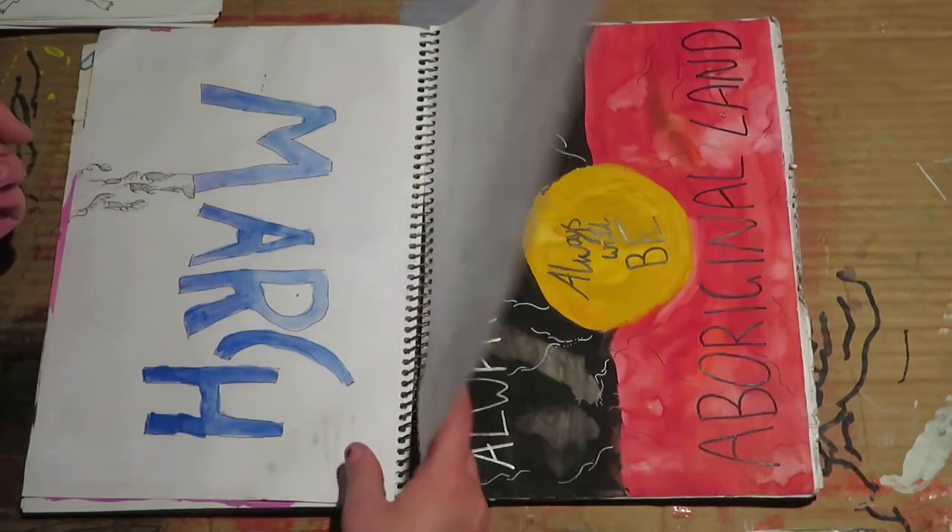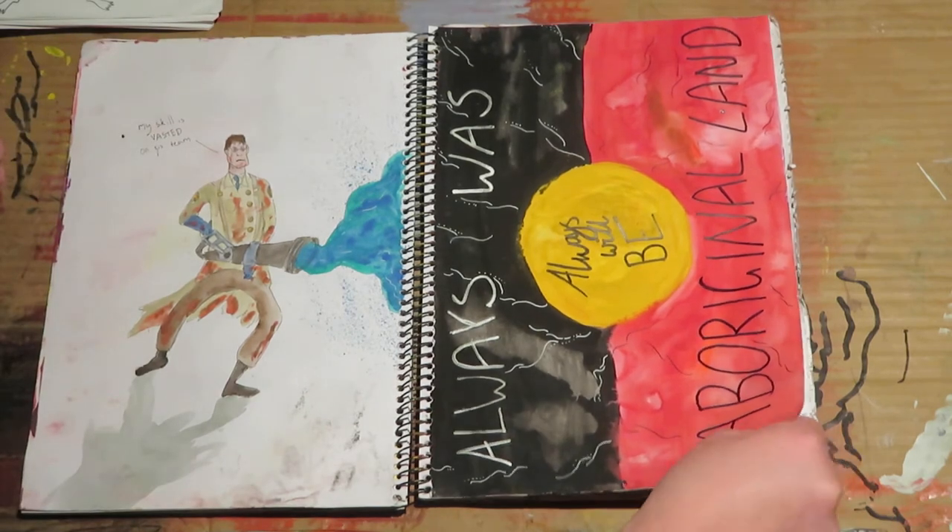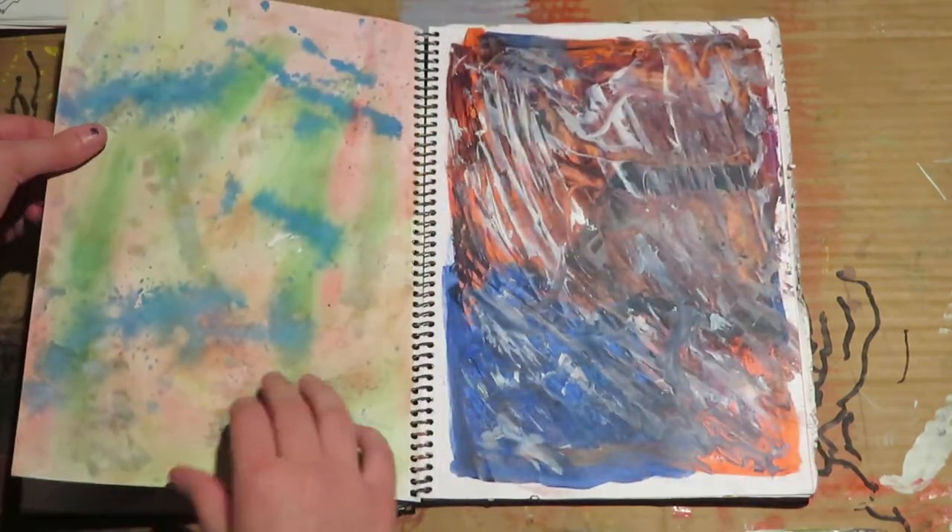Some pages are not very finished at all, and some pages are pretty complete.